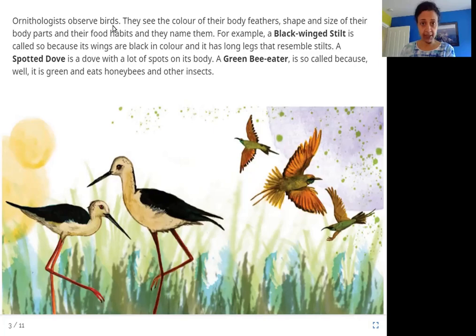Ornithologists observe birds. They see the color of their body feathers, shape and size of their body parts, and their food habits, and they name them. For example, a black-winged stilt is called so because its wings are black in color and it has long legs that resemble stilts. A spotted dove is a dove with a lot of spots on its body. A green bee-eater is so called because it is green and eats honeybees and other insects.